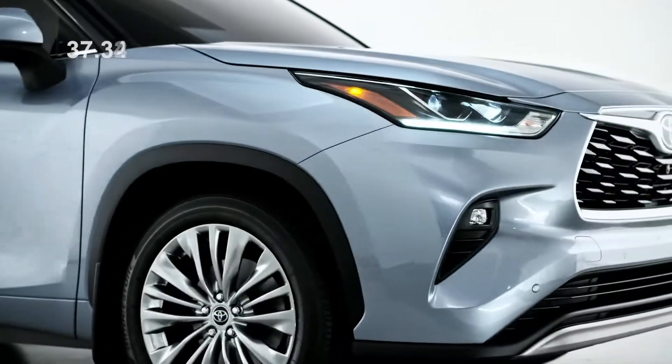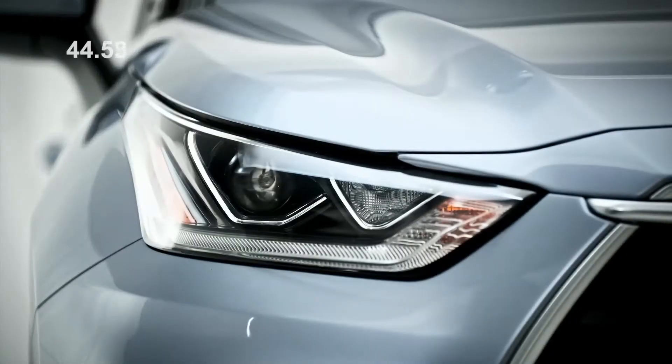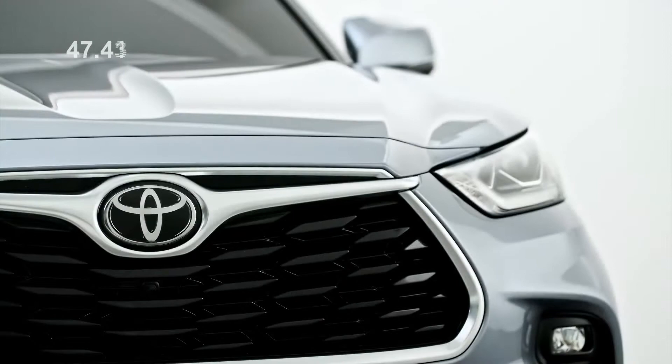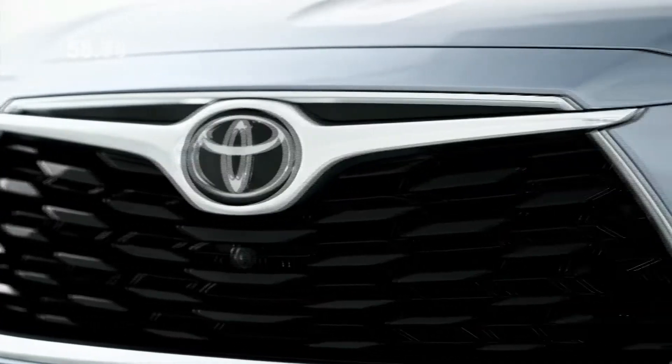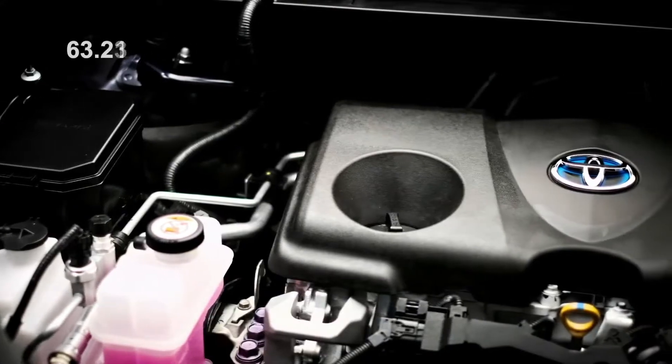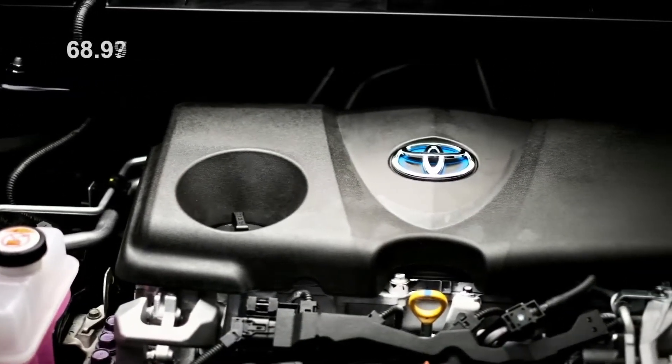Toyota should be commended for being so early into the midsize hybrid space. In fact, this new model is the third generation Highlander hybrid, and Toyota claims that this new model will be 17% more fuel efficient with an average combined fuel economy of just 6.9 liters per 100k. A big reason for this is switching from a V6 gasoline engine in the hybrid to a 2.5 liter four-cylinder engine.